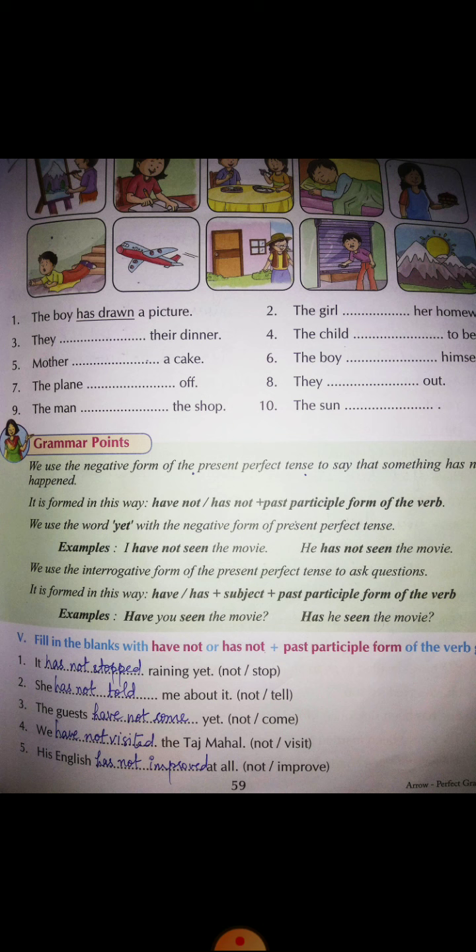The past participle form of 'come' is 'come,' so the guests have not come yet. Because 'guests' is plural, we use 'have.' With a singular subject we use 'has.' Number four: 'We have not visited the Taj Mahal.' The past participle of 'visit' is 'visited.'